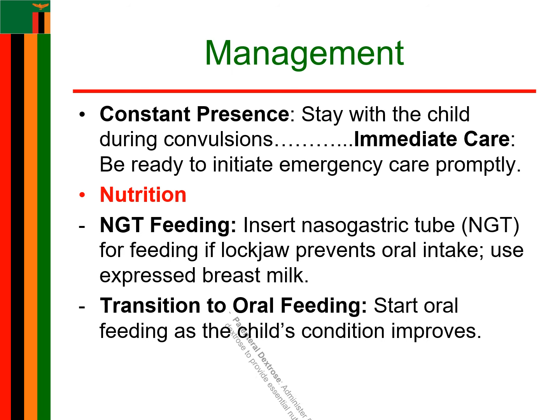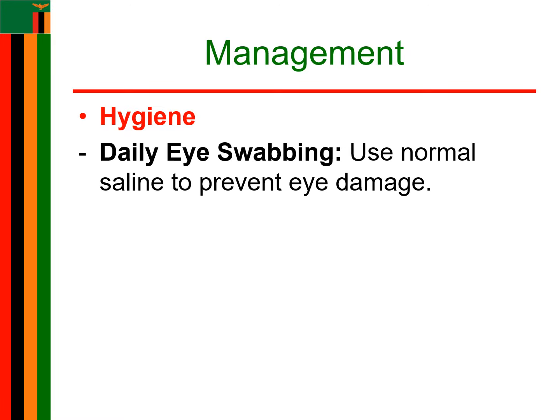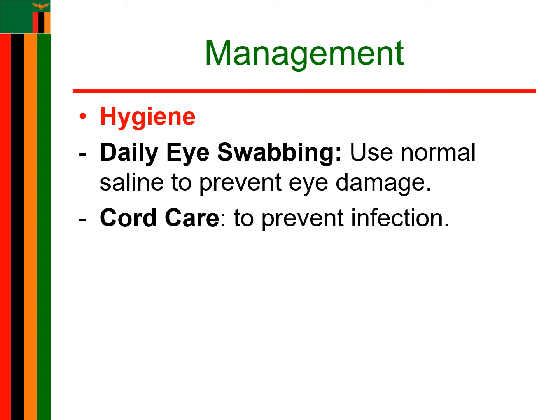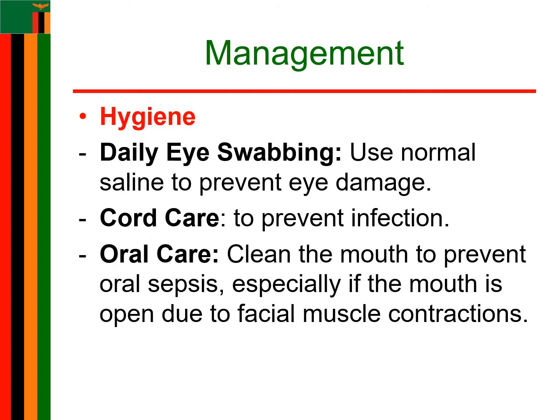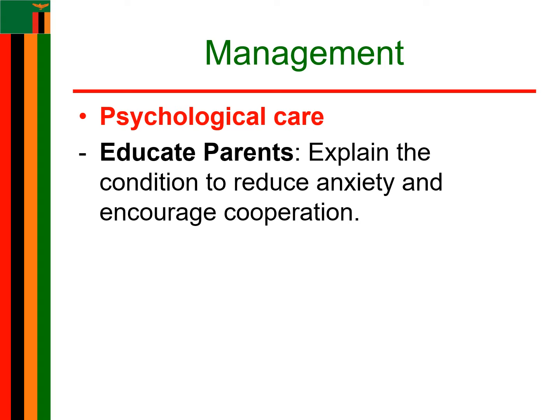5% dextrose is also given parenterally. Under hygiene, perform daily eye swabbing with normal saline to prevent eye damage. Cord care, especially for newborns, should be done to minimize or prevent infections. Oral care can be done when necessary to clean and prevent oral sepsis, as the mouth may be open due to contraction of the facial muscles. Also offer psychological care — educate the parents on the condition to allay anxiety and gain their cooperation. Reassure them and allow the mother to stay at the bedside and be involved in child care.